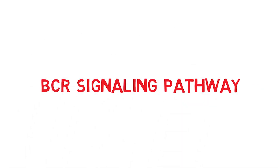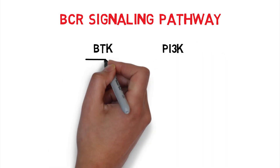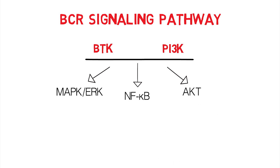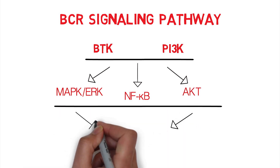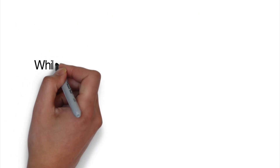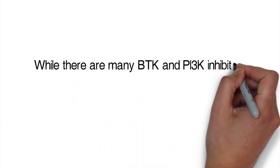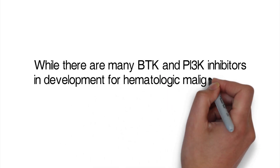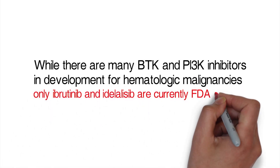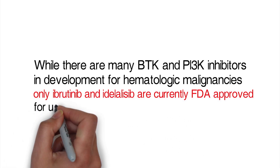BTK and PI3 kinase are critical enzymes in the signaling cascade of the B-cell receptor. Activation of this pathway ultimately leads to activation of MAPK, ERK pathways, NF-kappa-B, as well as AKT, which promote survival and proliferation in CLL cells. While there are many BTK and PI3 kinase inhibitors currently in development for hematologic malignancies, only ibrutinib and idelalisib are currently FDA-approved for use in CLL, respectively.